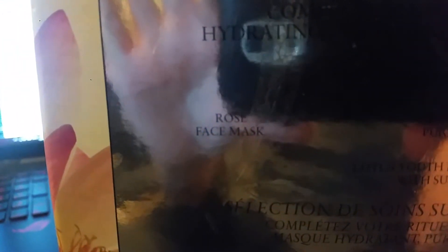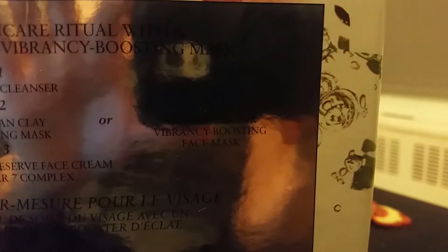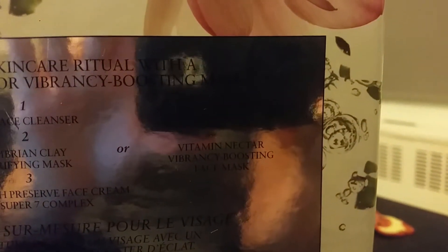The Rose Face Mask is for moisturization. And that one — the Vibrant Nectar — is for toning, I believe, or something. I don't know, doesn't matter to me. And yeah, the Youth Preserver as well.